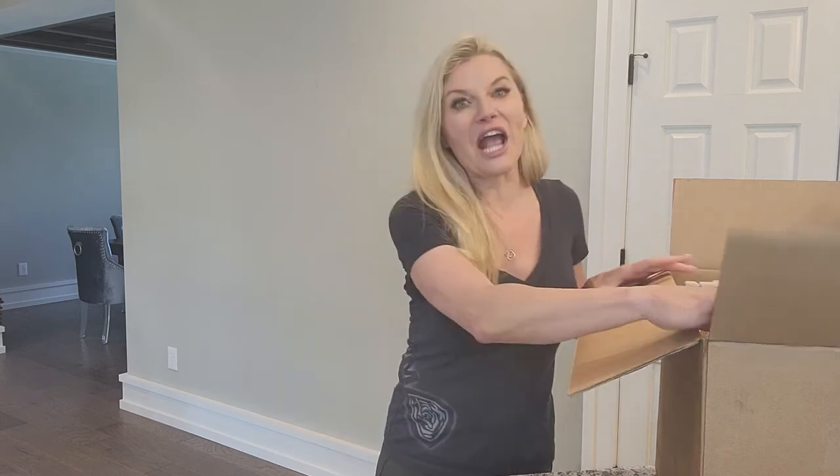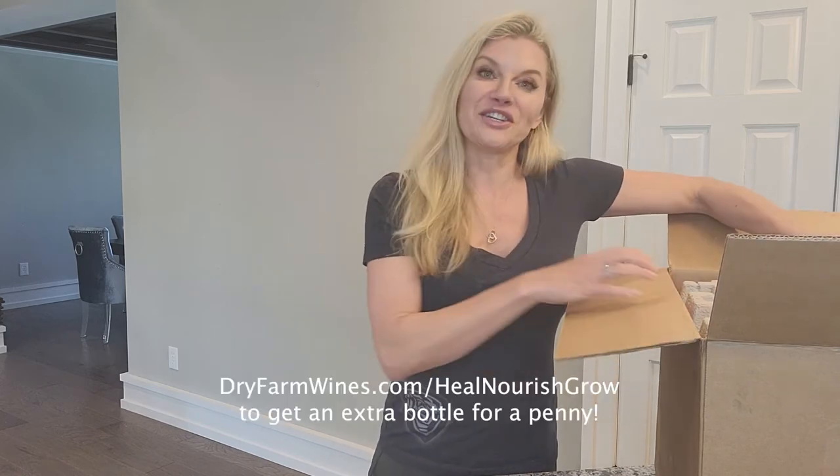They're all dry farmed, they're all toxin-free and tested, and absolutely delicious. I've never had a bad wine from them, and just in case you ever did, they actually have a happiness guarantee. You can always use my link to get an extra bottle for a penny, and that's dryfarmwines.com/healnourishgrow.